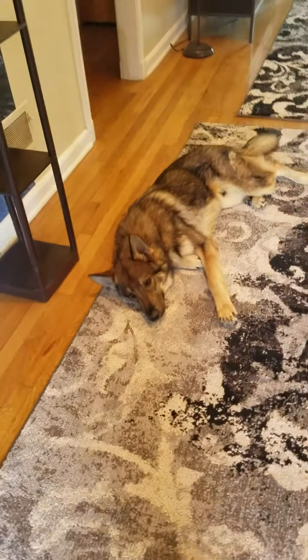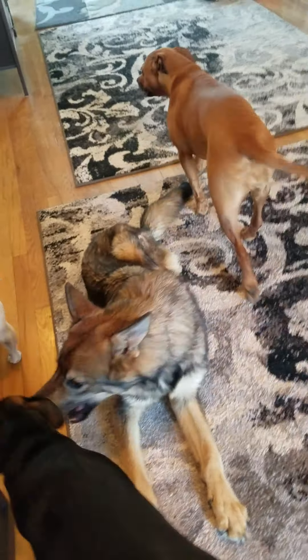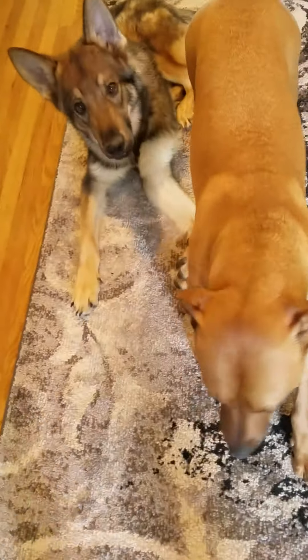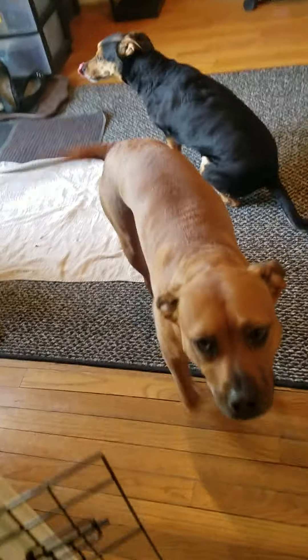Today we're going to show you how we do meal time. This is my foster Leo. He's here with us for a couple of weeks while he gains weight. The little pug is my sister's dog — he's staying with us for the weekend. And this is Takara. Good girl. And then there's Akira. She's the first dog I've had since she was a puppy, and then I adopted Takara when she was about a year old.